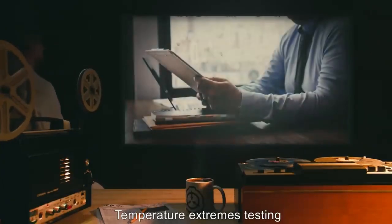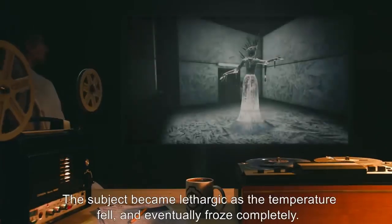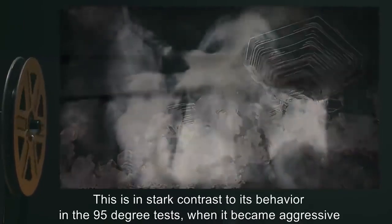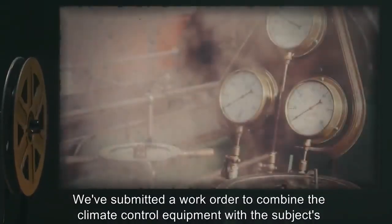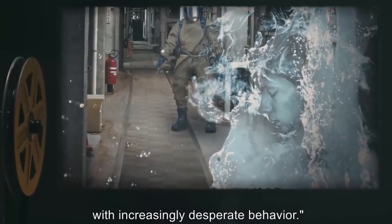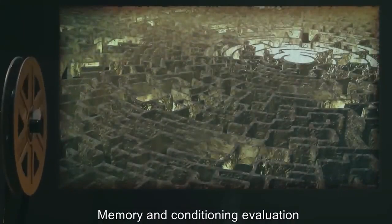Temperature extremes testing: We got authorization to attempt sub-zero testing this morning. The subject became lethargic as the temperature fell and eventually froze completely. Spectroscopy of the ice crystal revealed no abnormalities; ice chips were collected for study. This is in stark contrast to its behavior in the 95-degree tests when it became aggressive and attempted to escape its enclosure.